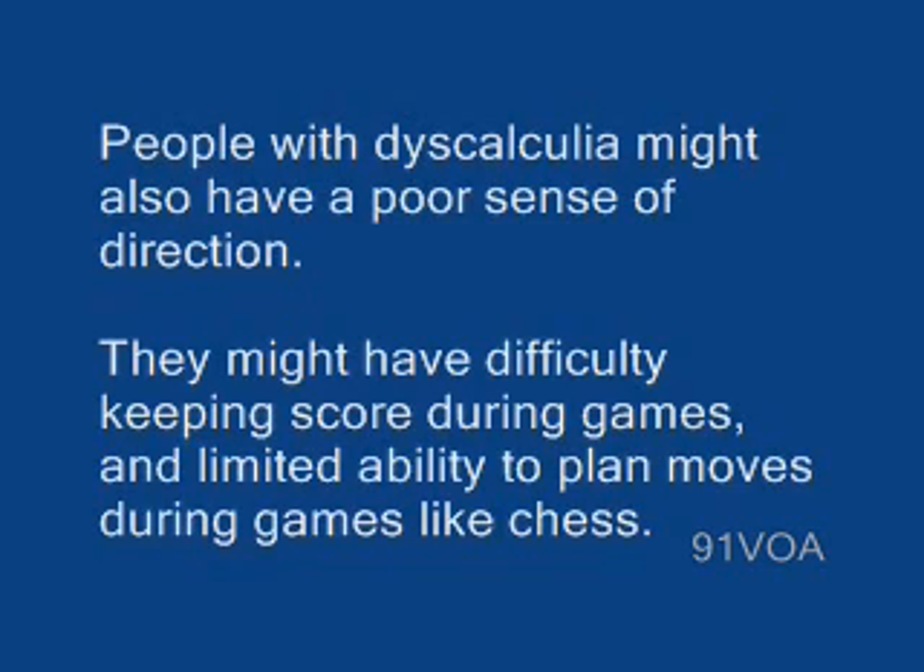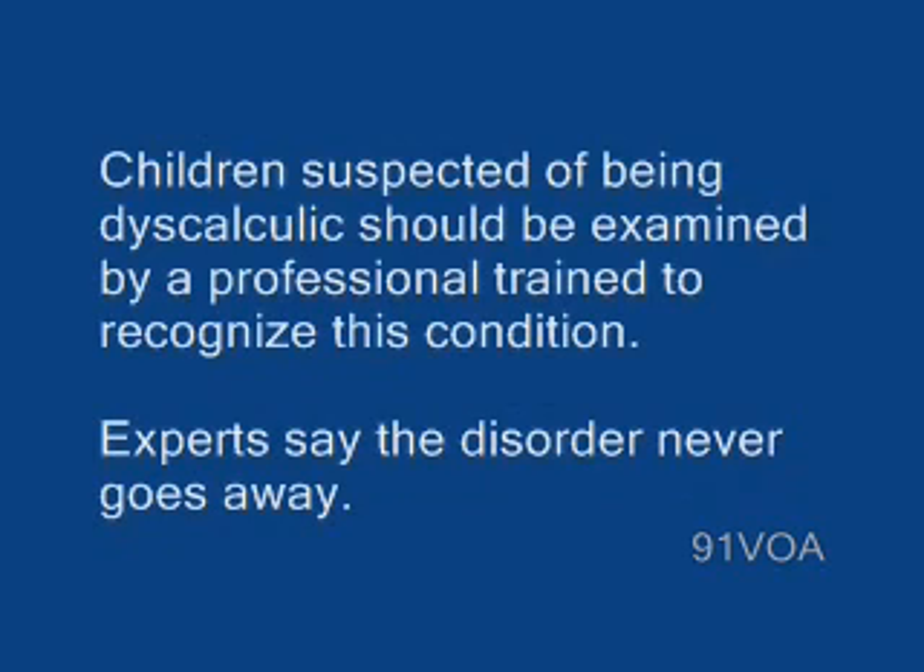They might have difficulty keeping score during games and limited ability to plan moves during games like chess. Children suspected of having dyscalculia should be examined by a professional trained to recognize this condition. Experts say the disorder never goes away.